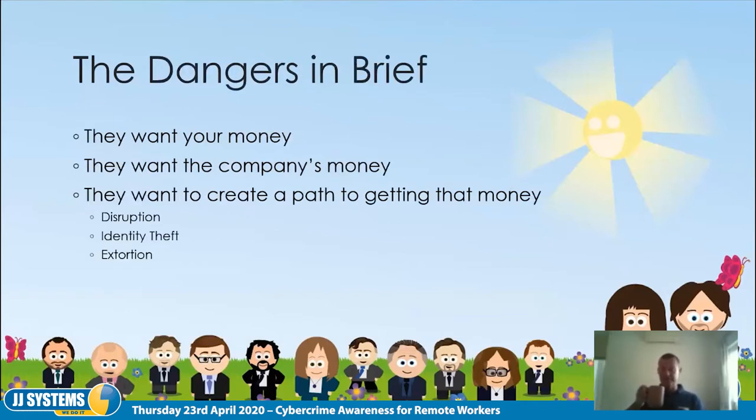Moving on — today what we're really concerned about are the direct dangers when you're working from home. The bad guys want to steal your money. Simple as that. They want to steal your money and the company's money, and if they can't grab that money directly, they want to create a path to stealing it — things like stealing passwords, pretending to be you, or duping somebody else.